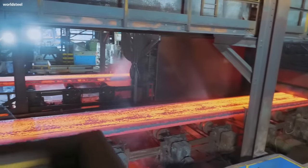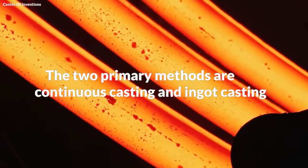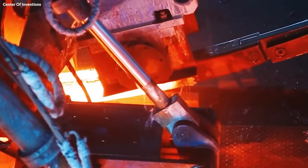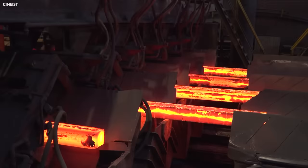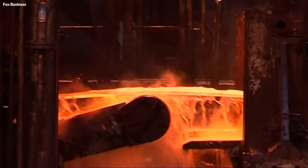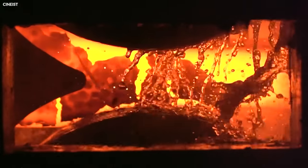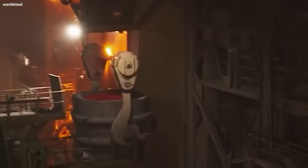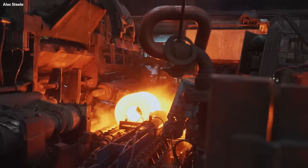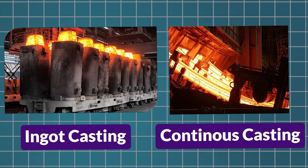The next phase involves casting the molten steel. The two primary methods are continuous casting and ingot casting. Continuous casting is the most widely used method due to its efficiency and cost-effectiveness. The molten steel is poured into a water-cooled mold, where it solidifies into a slab, bloom, or billet. These semi-finished forms are then sent for further processing. In contrast, ingot casting involves pouring the steel into large molds where it solidifies, then reheating and rolling the ingots into desired shapes. However, this method is less efficient and more time-consuming compared to continuous casting.